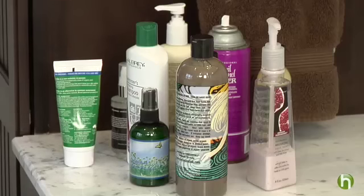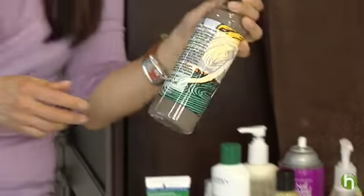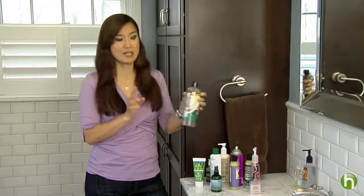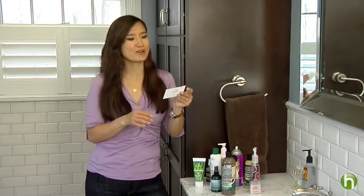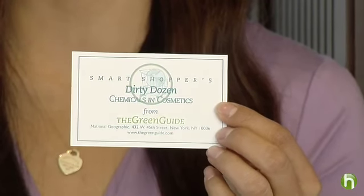Now let's talk about all the other creams and beauty products we use. The average adult uses nine personal care products a day with roughly 120 chemicals spread among them. Believe it or not, many of which are not fully tested for toxicity. Read ingredient lists on labels and watch out for chemicals you can't identify. The Green Guide actually keeps a very handy list of what it calls the dirty dozen substances in personal care products you should avoid.